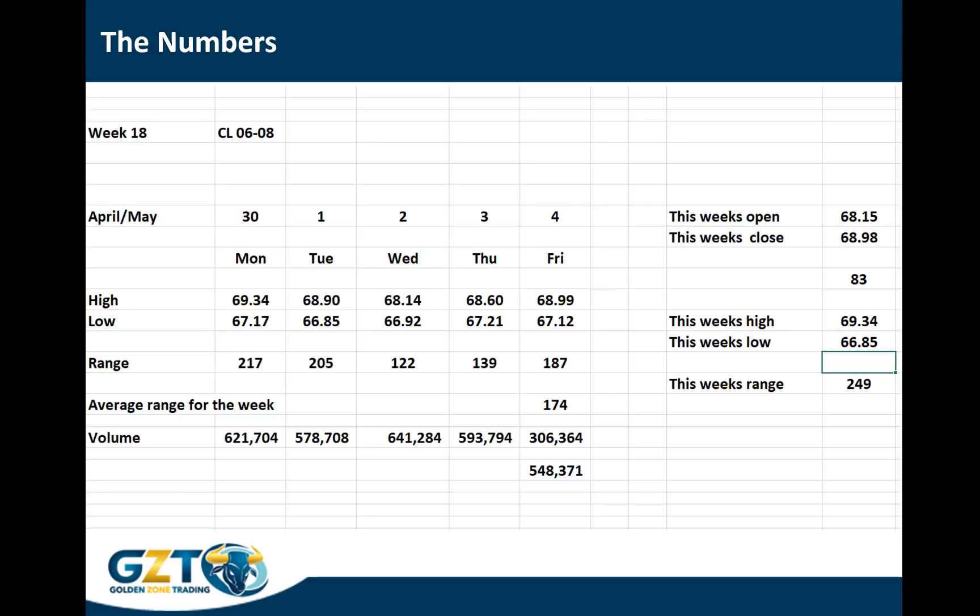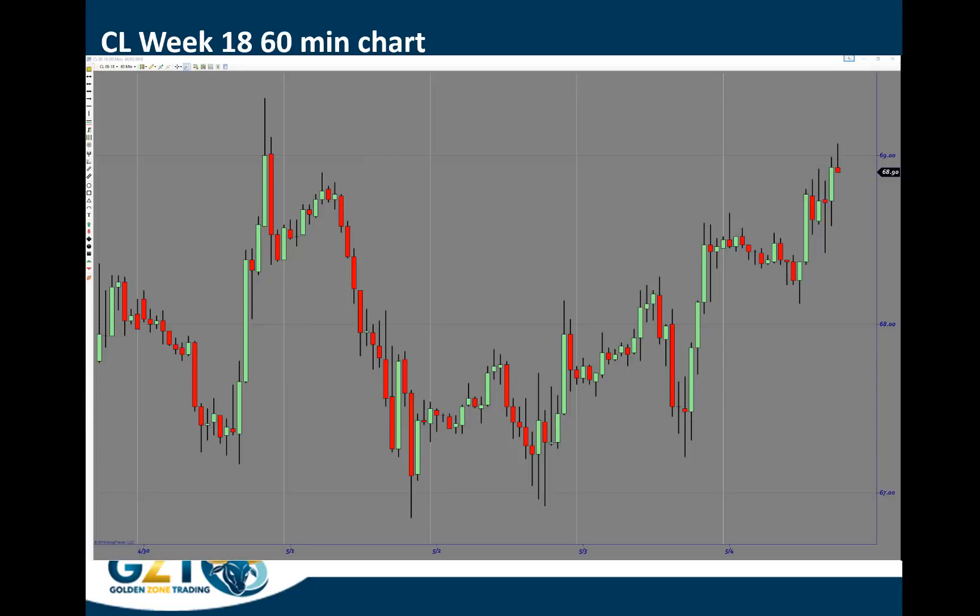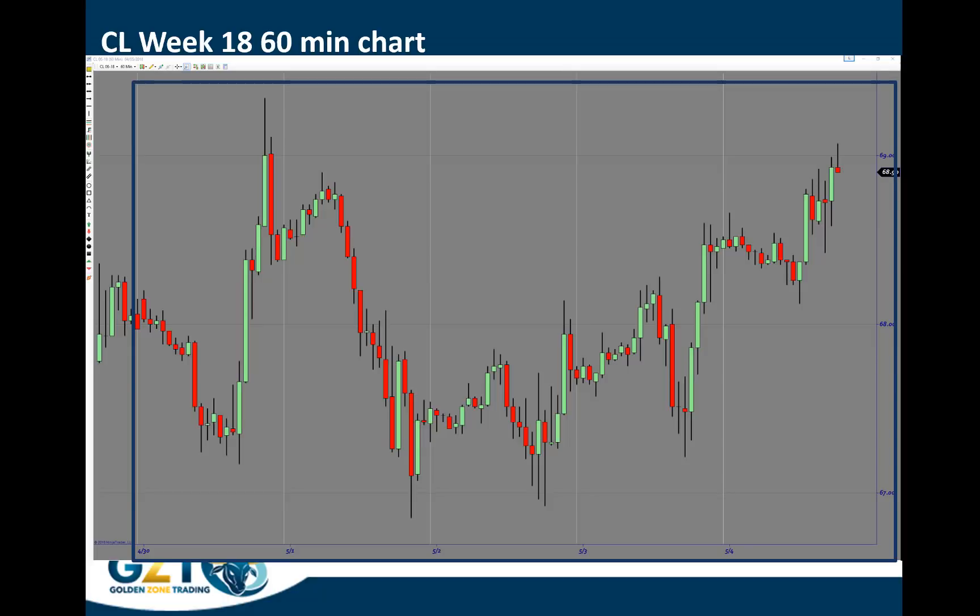The market opened up a little bit on Thursday with a range of 139, and what's quite interesting is that the volume actually went down a little bit. From the open to the close was 83 ticks and the entire range is 249, which is pretty much on target. Looking at the 60-minute chart, we can see that the price kind of moved up, came down, and finally moved back up, giving us quite a decent range overall with some significant opportunities to take some trades.